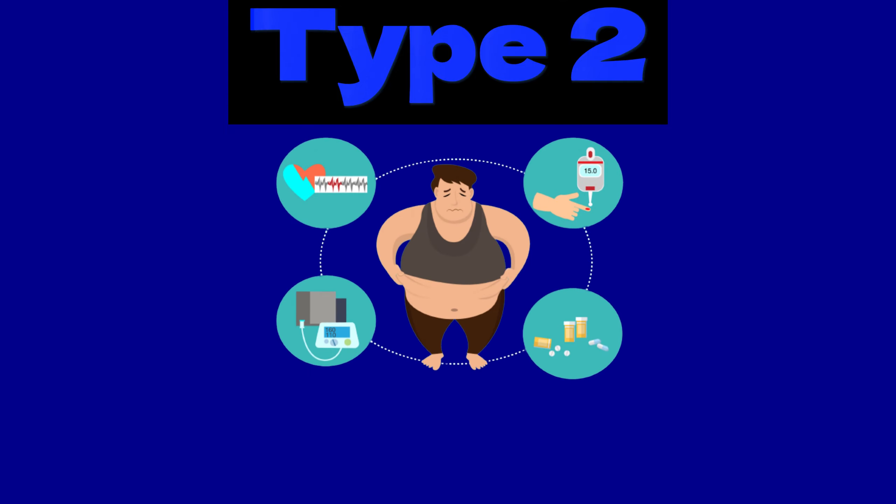Type 2 diabetes is more common. It is often associated with obesity and tends to be diagnosed in older people. Due to increased obesity rates, type 2 diabetes is now seen in all age groups.